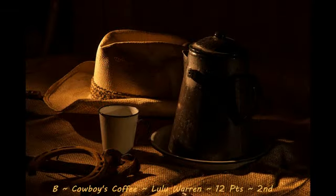Next up is our second place image with a score of 12, called Cowboys Coffee by Lulu Warren. This is a great still life photograph. Not sure if the photographer used natural light or an off-camera strobe to light this image, but the dramatic lighting across the scene just works wonderfully. It's not necessarily the most entertaining of scenes, but for being in Texas the scene works well. It's a very nice image that I could see actually being hung up on the wall of a home. Good job!